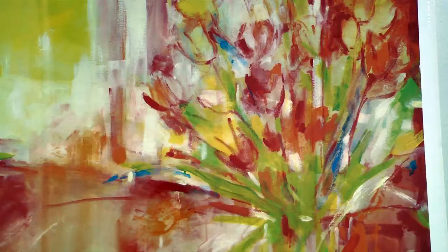Edie's paintings to me are just pure joy. I don't know how you can look at her paintings and not feel happy, first of all. And they're this sort of kind of explosion of color.